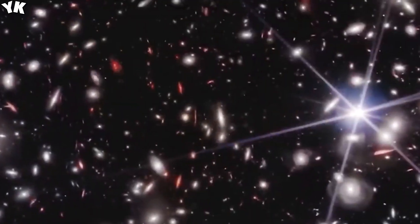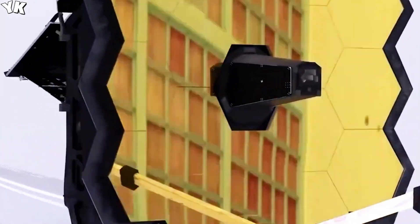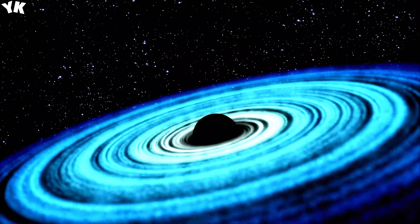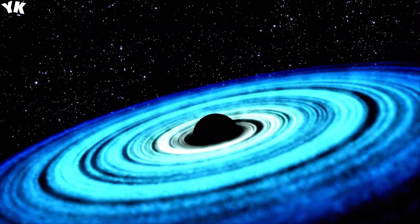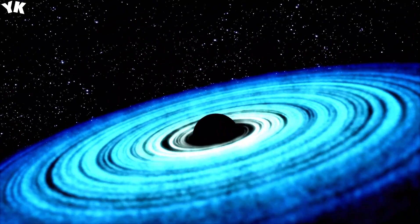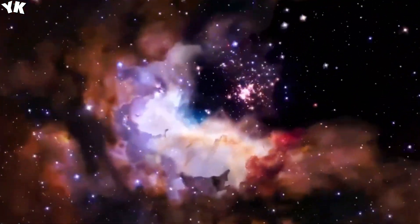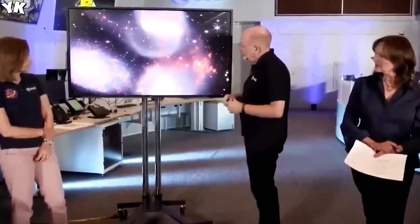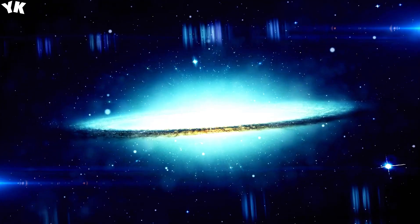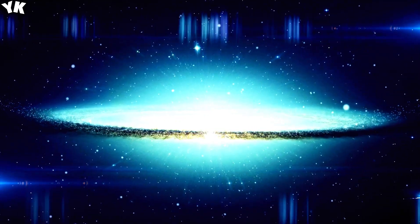One of the phenomena it excels at studying is black holes. These cosmic entities form from the gravitational collapse of massive stars, resulting in a singularity at their center — a point of infinite density and gravity. While black holes are notoriously difficult to observe directly, the JWST has pushed the boundaries of exploration, detecting 770 galaxies within one. This challenges our understanding of black holes, particularly their event horizon — the boundary beyond which escape becomes impossible, even for light.